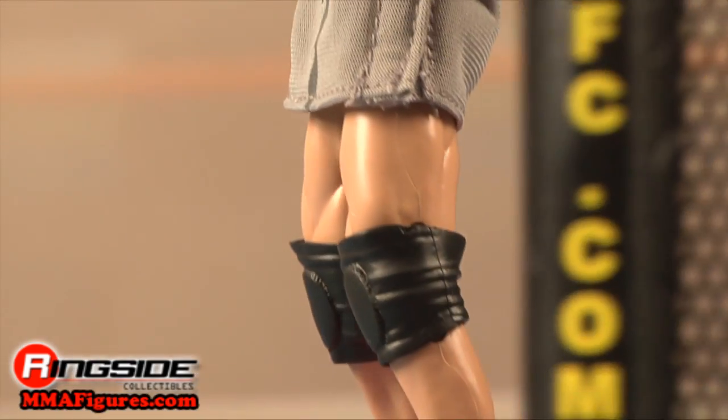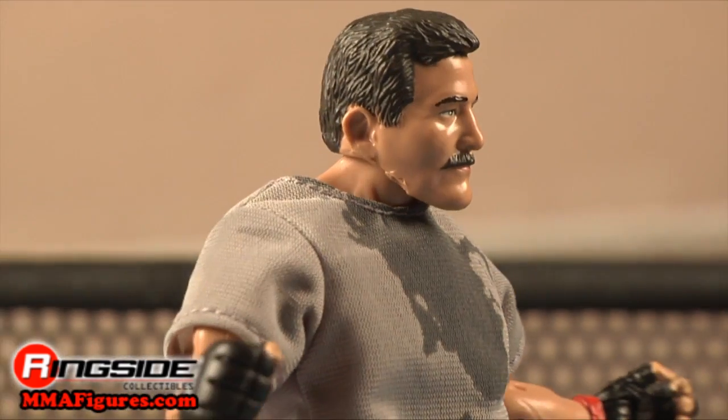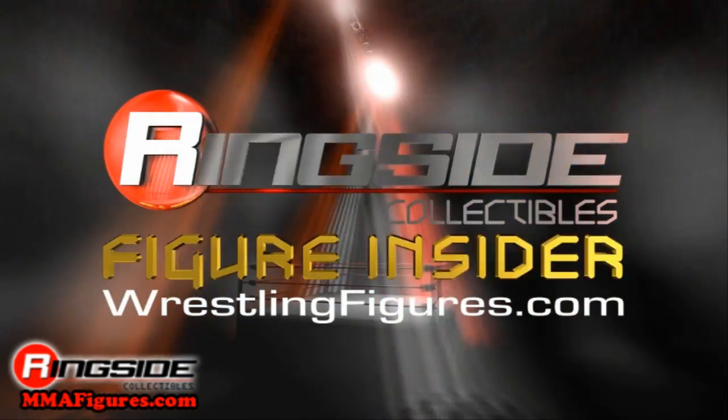Severn's definitely a king of a different type of ring in this case. Watch out. Check out Ringside Collectibles at MMAFigures.com for the latest in mixed martial arts action figures.